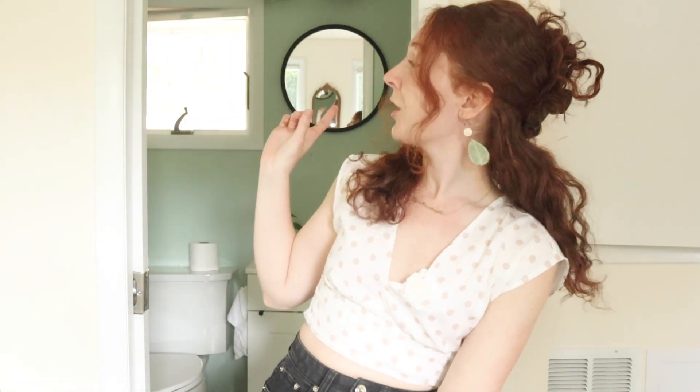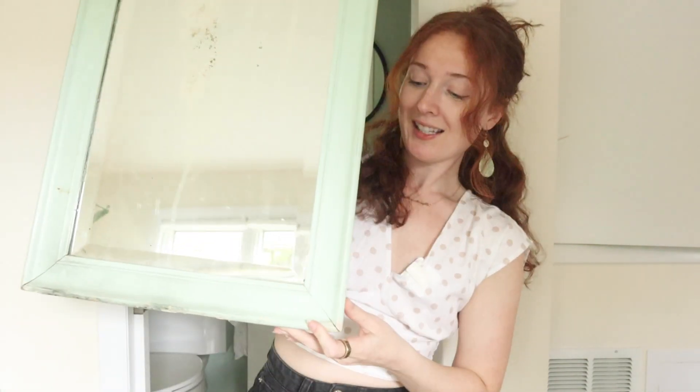One of the responses I got was that this mirror is too small for the space, and after they pointed that out, I totally agree. So I'm going to replace this circle mirror with a vintage mirror that I had laying around from one of my homes a while ago. I think this teal border is going to really accent my walls.